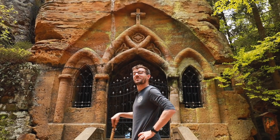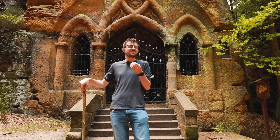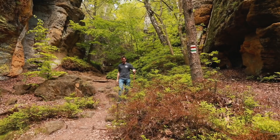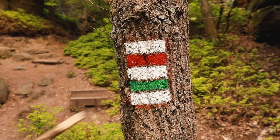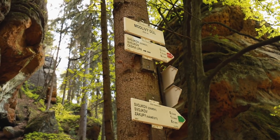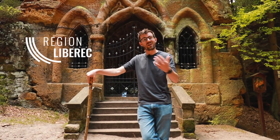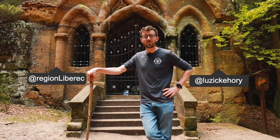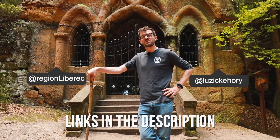Each and every single one of the places we've shown you today would be a reason for me to come here for a trip, but we just wanted to give you a sample of what you can see here. You can discover much more using our navigational system for touristic tours in our country. We prepared this video together with the Liberec region — they invited us and they're happy to show it around to you as well. Check out their Instagram and website — links in the description below — so you can be not a tourist but an explorer of our beautiful country.